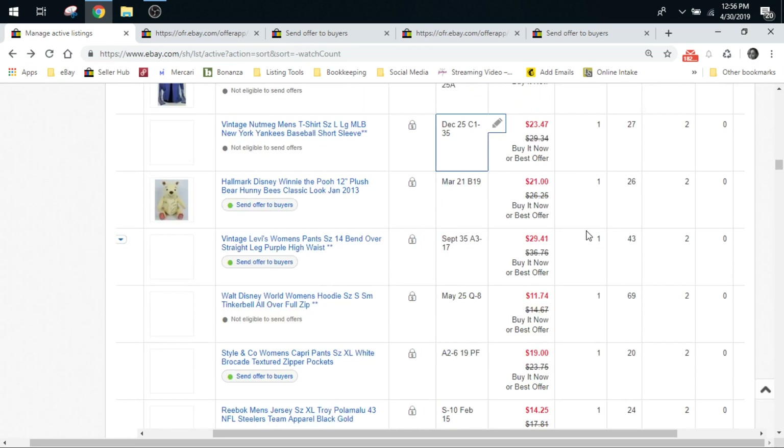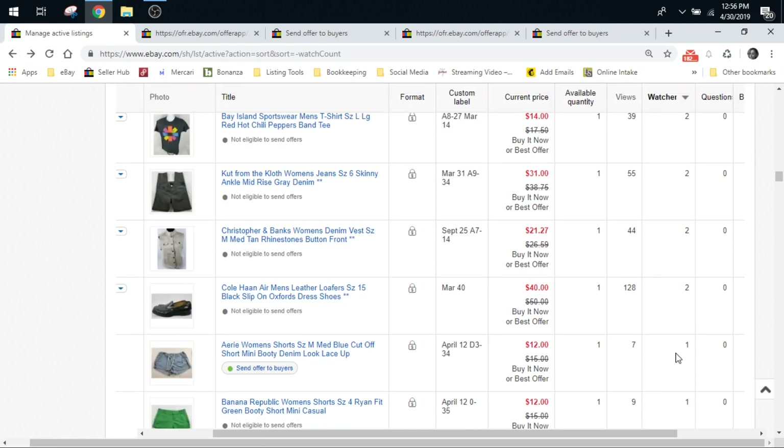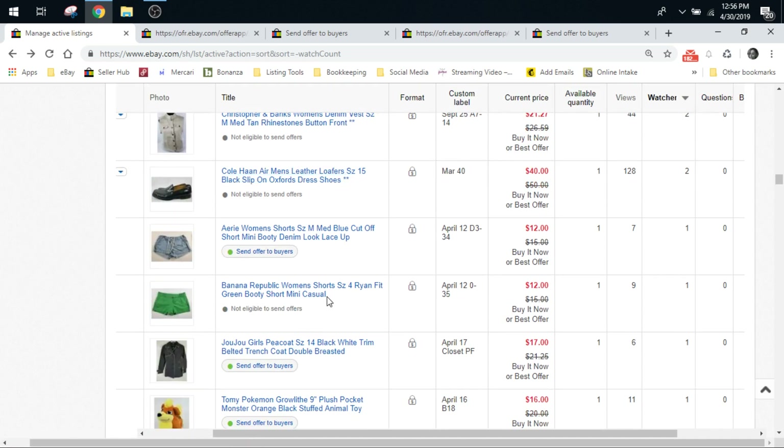Moving forward, I may go all the way down the whole page and do these ones that have one watcher, because maybe that one person watching these Banana Republic shorts would be moved to buy them if I offered them for $10 or whatever. So again, it's going to be trial and error. I would like to hear from you guys if you already have a system in place or a strategy — if you have a rhyme or a rhythm set up already on what days you're doing your offers and how much you're sending out.